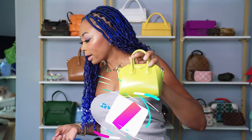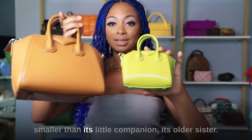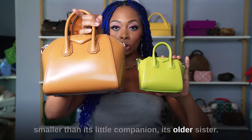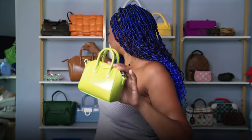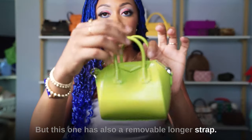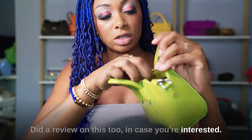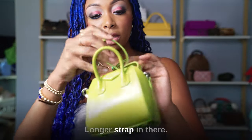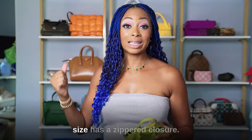This is the Micro Antigona in Citrus Green — much smaller than its companion. It also has a removable longer strap and double handles. It has a magnetic closure, whereas the mini size has a silver closure. I did a review on this too in case you're interested.